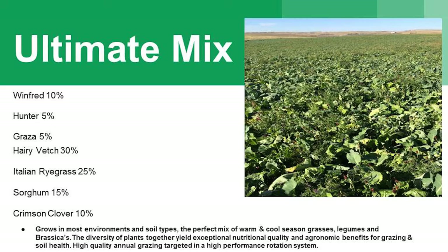Here's one mix that Union Forage uses that's actually been working really well. It's got warm season and cool season grasses, three brassicas — Winfred, Hunter, and Grasa — hairy vetch, Italian ryegrass (the Green Spirit Italian ryegrass from Barenburg), some sorghum as a warm season component, and also some crimson clover. We want to get as many legumes in these mixes as we can, to make the most of the nitrogen that's in the atmosphere, get as much of that into the ground. We might put some peas in with it too — forage peas work really well and they work well in competition.